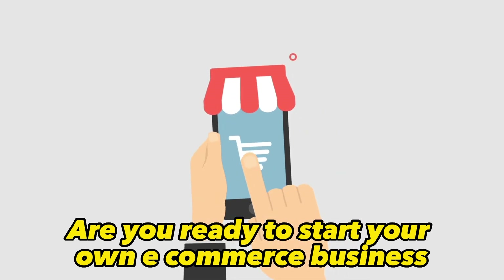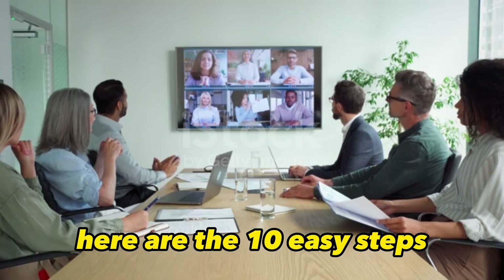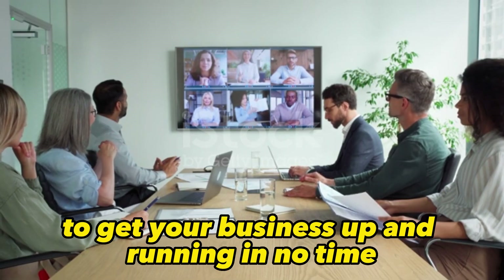Are you ready to start your own e-commerce business but not sure where to begin? Don't worry, we've got you covered. Here are the 10 easy steps to get your business up and running in no time.